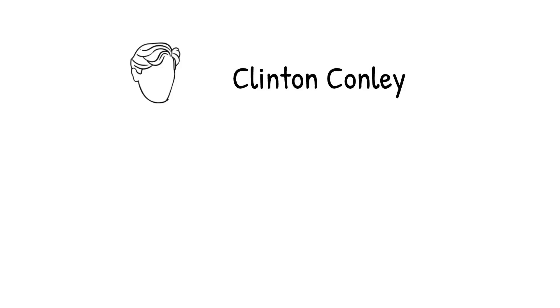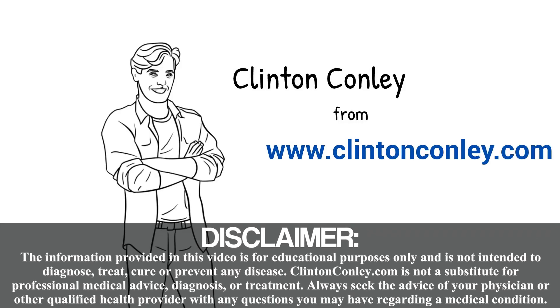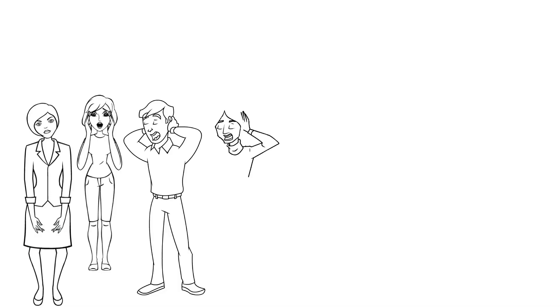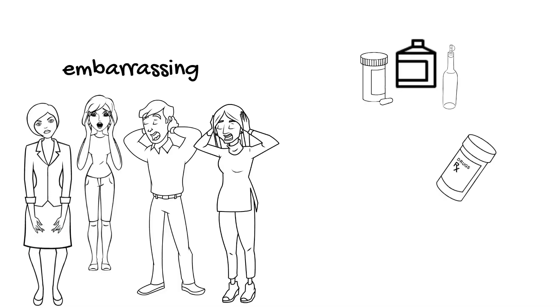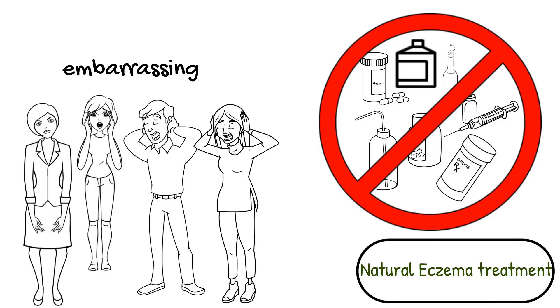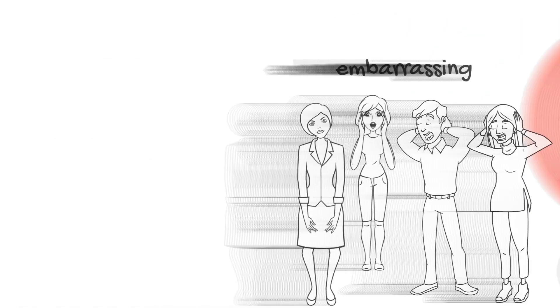Natural Eczema Treatment. Hi, it's Clinton Conley from ClintonConley.com and I'm quite familiar with the embarrassing rash we all know as eczema. And just like you, I tried everything, but nothing ever worked for me. The following natural eczema treatment tremendously improved my eczema. Let's get into it.